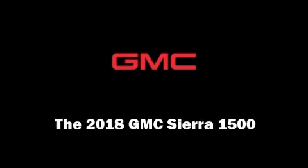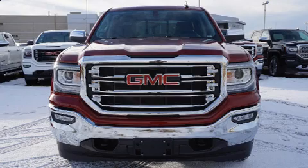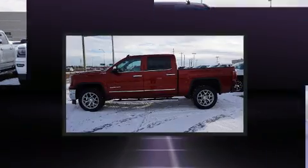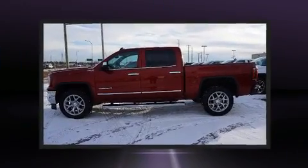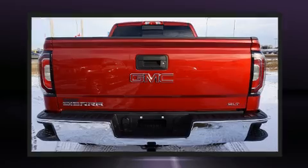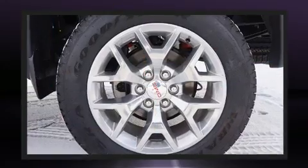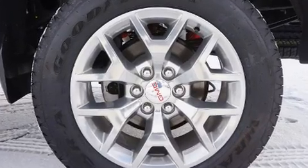Sensibility and practicality define the 2018 GMC Sierra 1500. Smooth gear shifts are achieved thanks to the powerful eight-cylinder engine. And for added security, dynamic stability control supplements the drivetrain. Four-wheel drive allows you to go places you've only imagined.